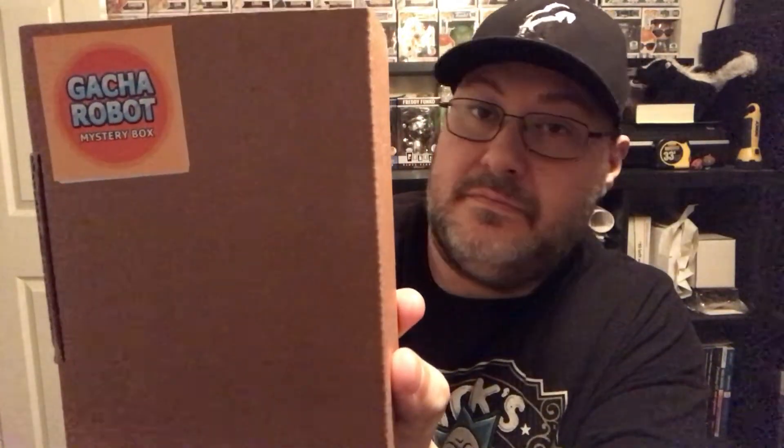I don't remember offhand what they listed as some of the grails. So there we have GashaRobot — different color sticker than the last one. Let's see what we got. It doesn't feel like it's a protector. We got... Freddy Funko.